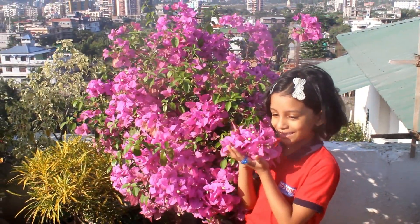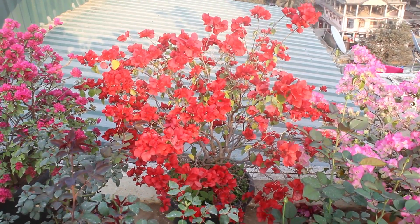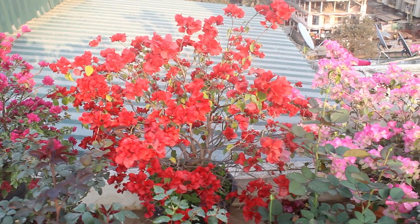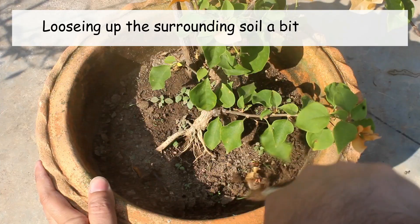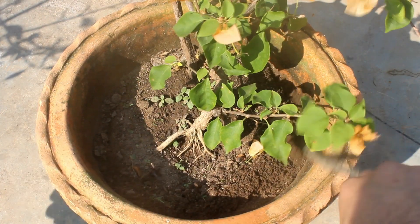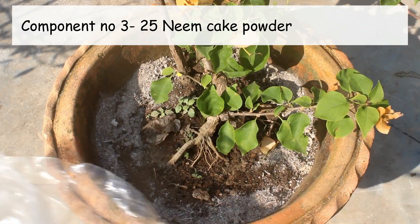First one is about fertilizers. Trust me, I haven't applied anything in the last few months. I did a few important things in October — if you do the same at that time, you would also get much better results. I uploaded that video long back and I'll put the link to that video in the description box.